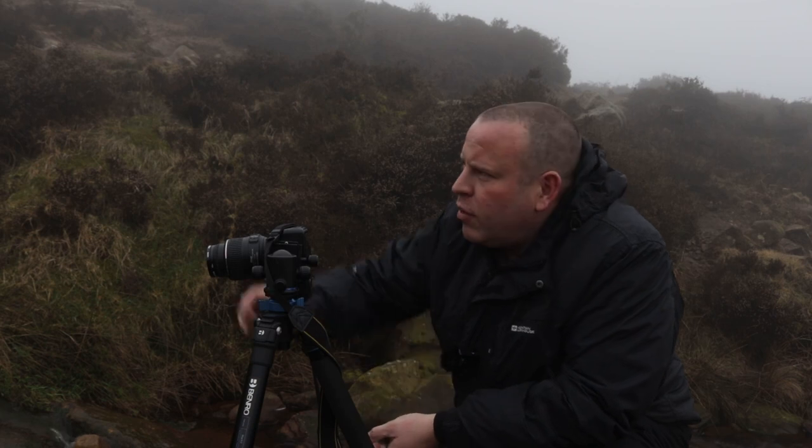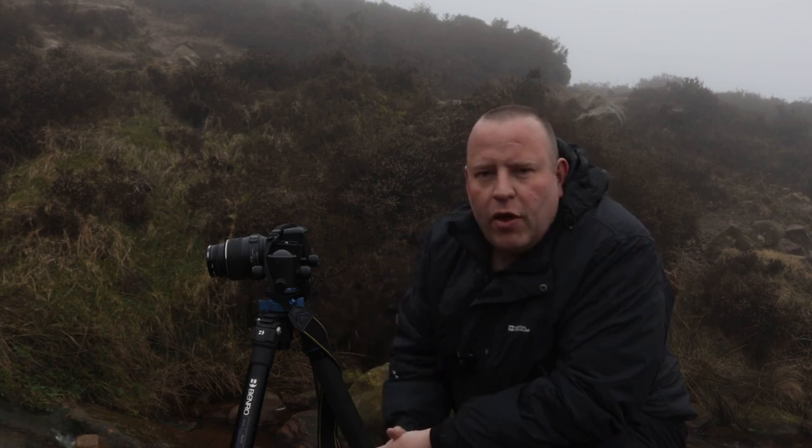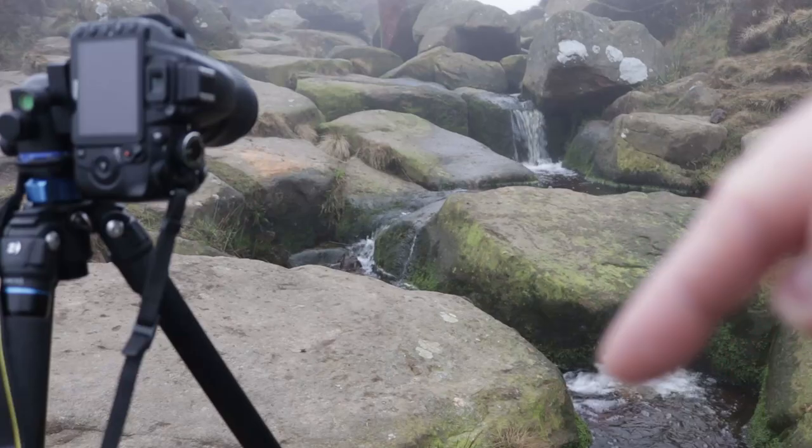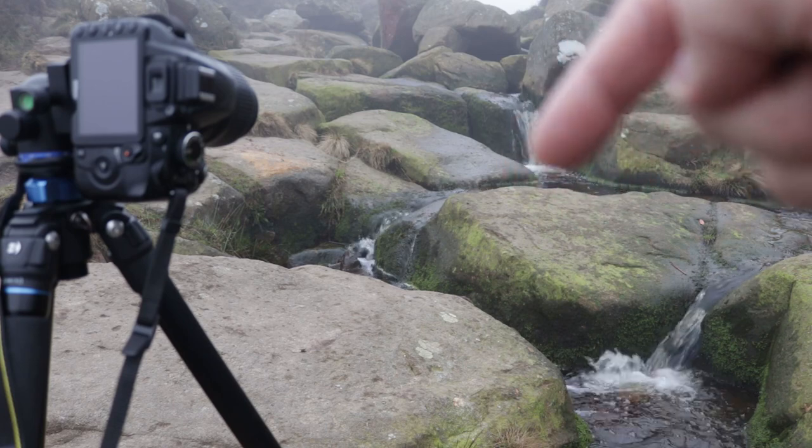We've come across our first scene now and I've been playing around with the composition quite a bit on this one. It is quite a tall scene and it's basically a little stream which runs through the boulders - it's not normally as full as this, so it's quite good to see it like this. There is a nice tree at the top as well which is going to be the subject of the image, and because of the fog and the mist behind it, it's providing quite a nice background that's not getting blown out, which it would normally do with the sky behind it.